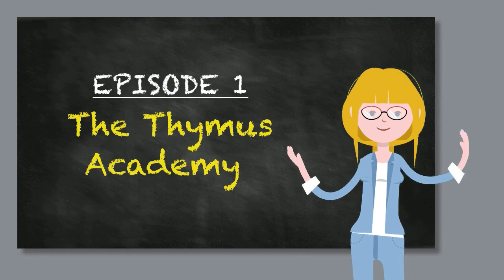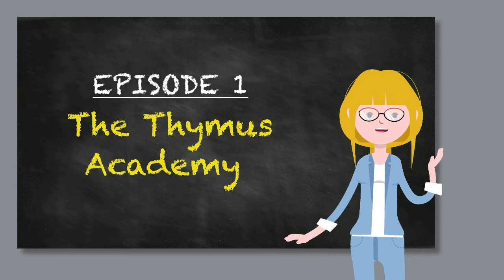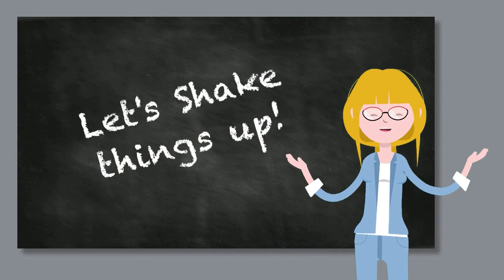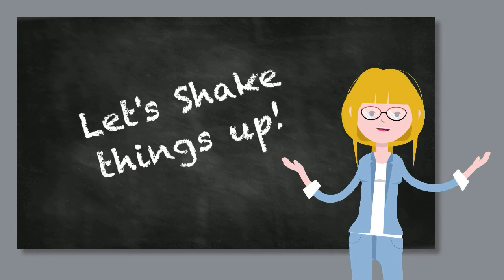Hello and welcome to Immunology: The War Is Over, Episode 1 — the Thymus Academy and its T-cell cadets. Over the course of this series, we are going to be immersing ourselves in the immune system. And whilst conventional teaching usually starts with the innate immune system followed by the adaptive immune system, we are going to be doing things slightly differently and kicking off our journey with T-cells. In this episode, we'll be taking a look at the place where T-cells learn how to be T-cells, right here in the thymus.